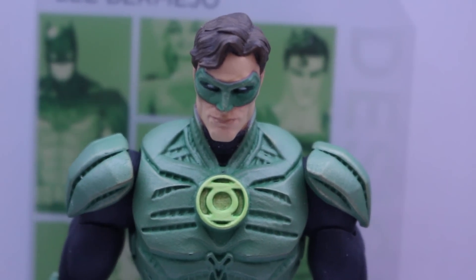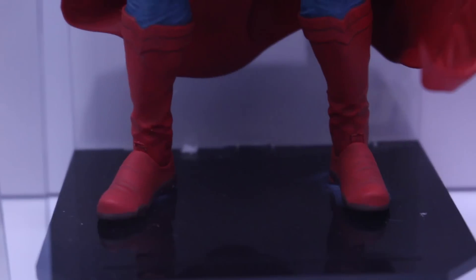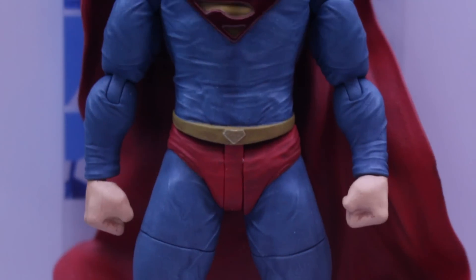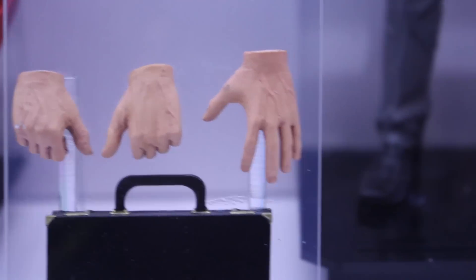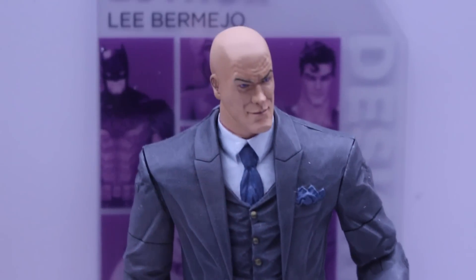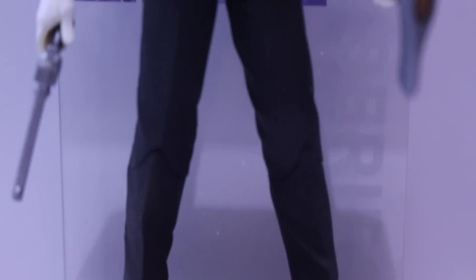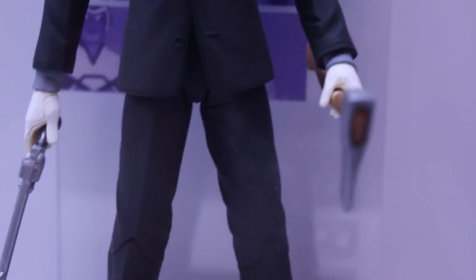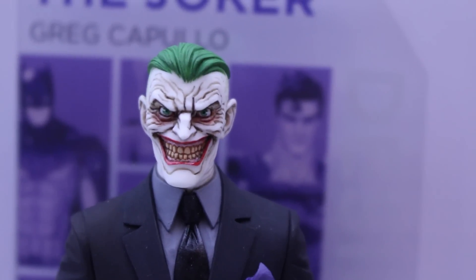This one is Lex Luthor in just a business suit — pretty cool. And the last ones are Joker and then Wonder Woman. New 52 Joker in his black suit. Really amazing head sculpt on that — it's so freaky, I love it. And then New 52 Wonder Woman, which looks awesome. All these figures will be around the $20 mark.